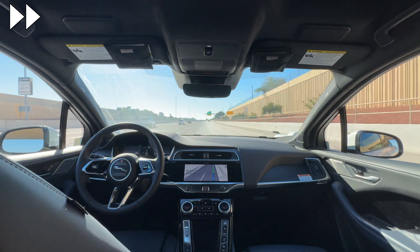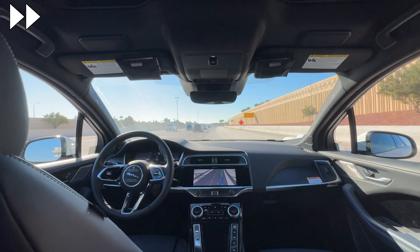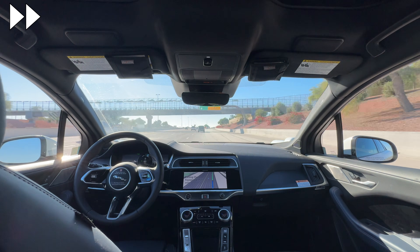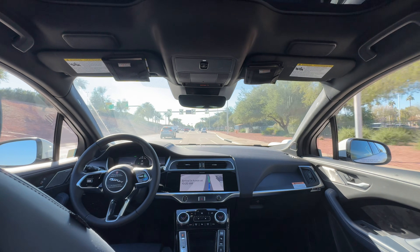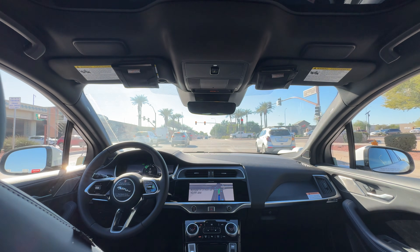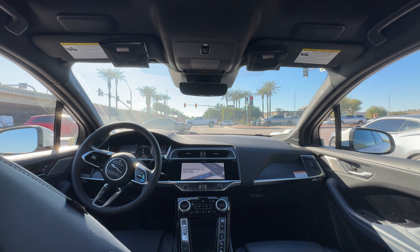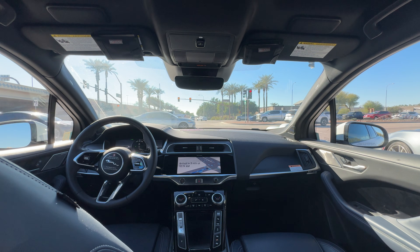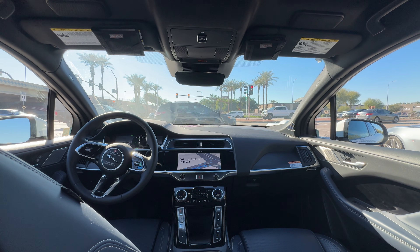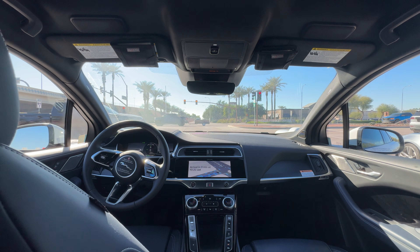Our chase car ended up having some technical difficulties and we lost the video for a brief period. We finally exited the freeway. Approaching a traffic light and Waymo is waiting to make a right on red — it inches forward to hopefully move along. Unfortunately there aren't many spaces in the traffic so we end up waiting for a little bit, though it's quite impressive that Waymo is even attempting to do a right on red from a center lane.